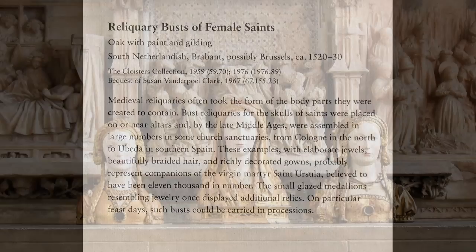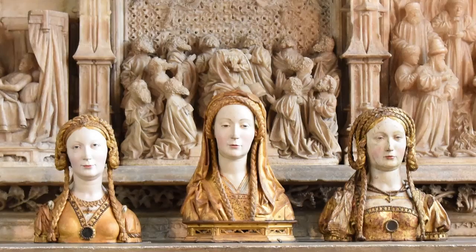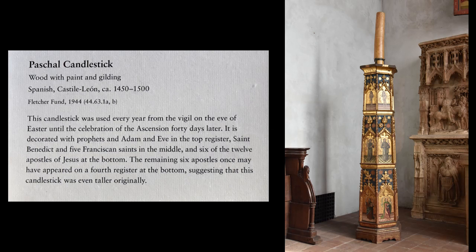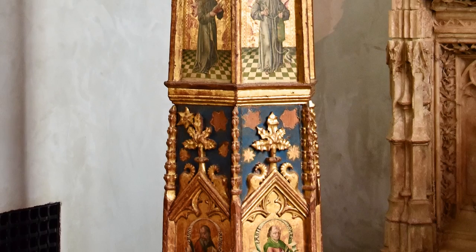Medieval reliquaries often took the form of the body parts they were created to contain. Vast reliquaries for the skulls of saints were placed on or near altars, and by the late Middle Ages were assembled in large numbers in some church sanctuaries. This candlestick was used every year from the Easter Vigil until the celebration of the Ascension 40 days later. It is decorated with prophets and Adam and Eve in the top register, Saint Benedict and five Franciscan saints in the middle, and six of the twelve Apostles at the bottom.